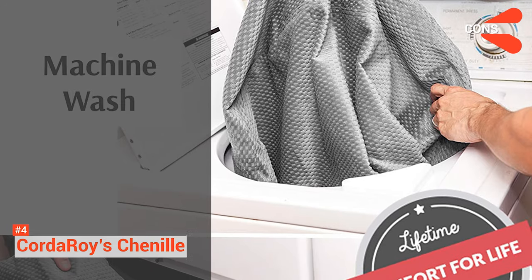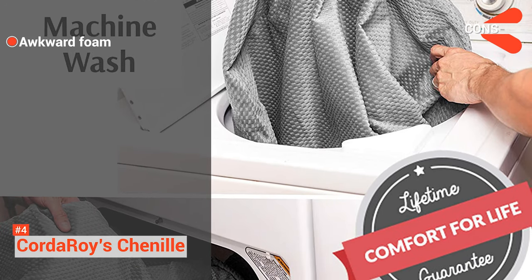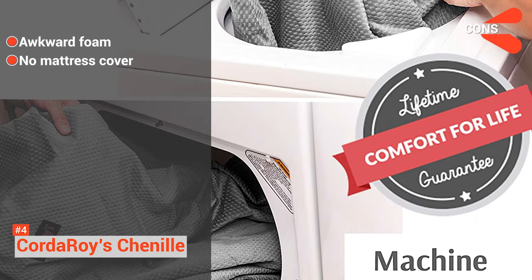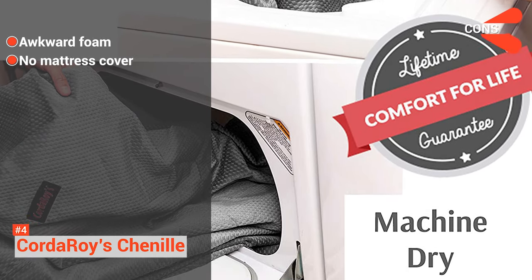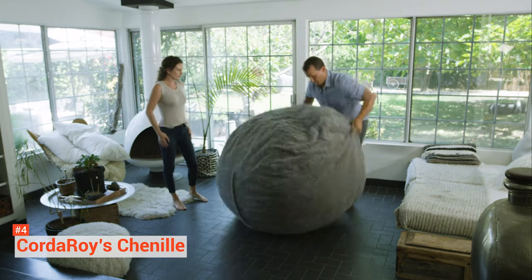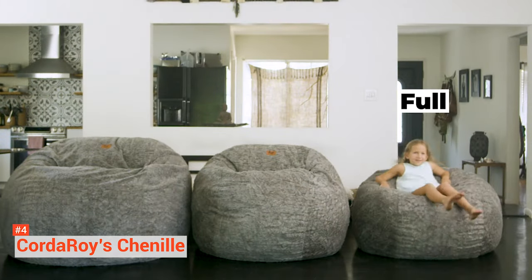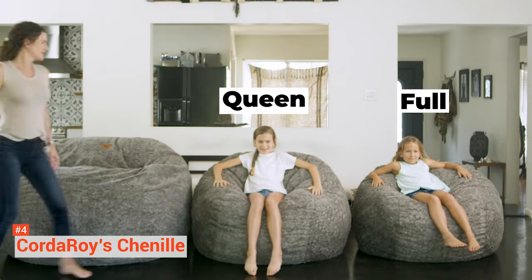Its cons are: as the foam starts to move on one side, it can become quite uncomfortable sometimes, and the mattress does not come with a cover, so you have to secure some more comfortable sleeping sheets. Corduroy Chenille provides one of the coziest experiences from a beanbag. Given its big size and comfortability, there is nothing to dislike about this chair.